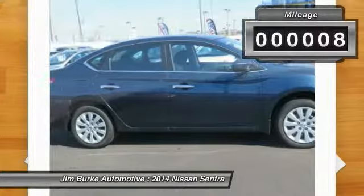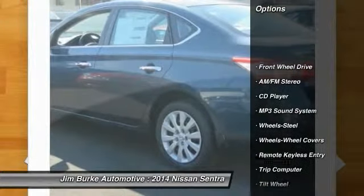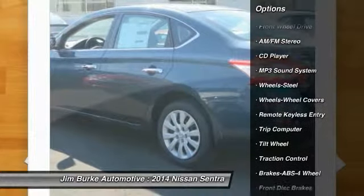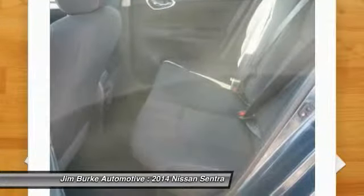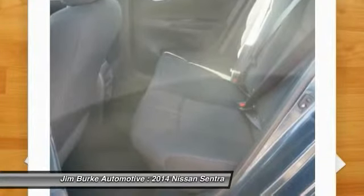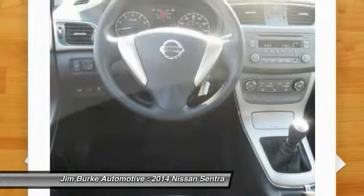This vehicle has less than 100 miles. Here are some of this vehicle's great options: anti-lock braking system, traction control, air conditioning, power steering, rear defrost, AM FM stereo radio, FWD, child safety locks, bucket seats, trip computer.